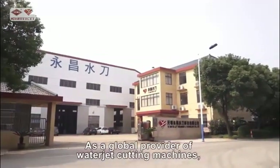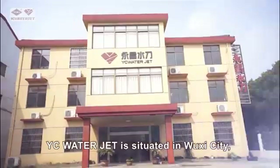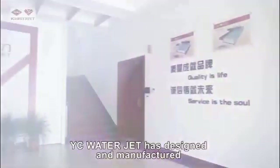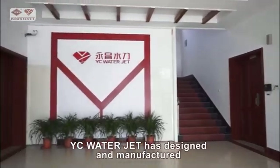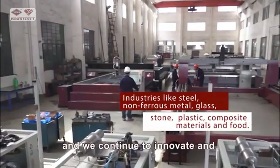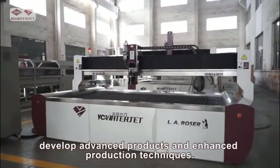As a global provider of water jet cutting machines, YC WaterJet is situated in Wuxi City, Jiangxi Province for a great strategic location. YC WaterJet has designed and manufactured numerous ultra-high pressure water jet cutting machines over the past decade, and we continue to innovate and develop advanced products and enhanced production techniques.